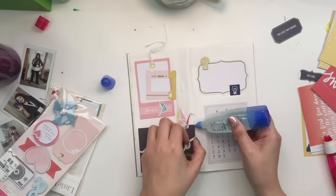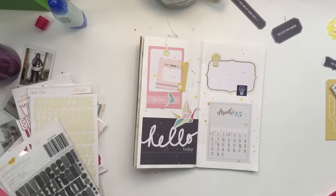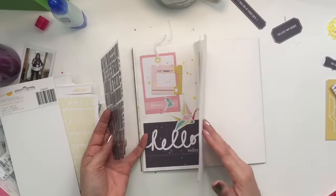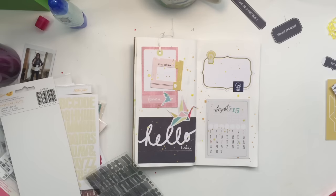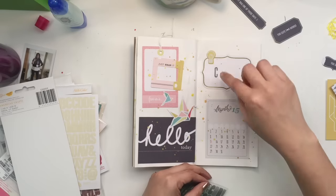I use those little birds. I use that 'hello today' - I think it says hello, I know it says hello, I'm not sure if it says today. Anyways, I put that label on the right hand side. And that is from, I think, a Teresa Collins pack of labels that I got a year or two ago.